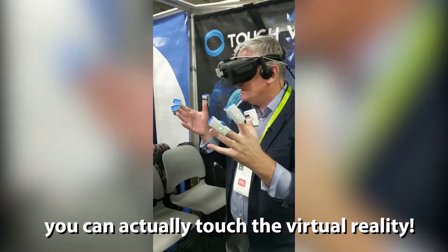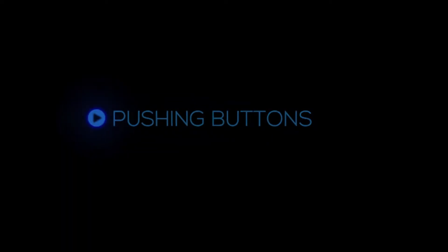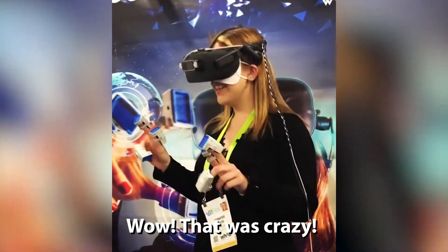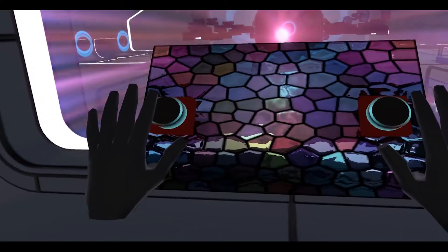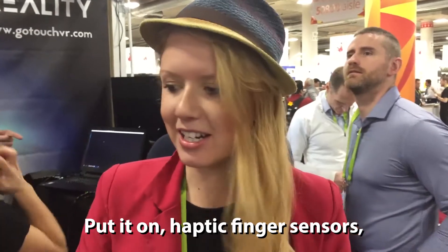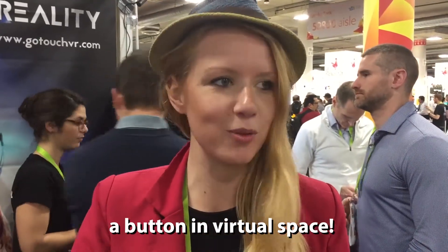For the first time this year, you can actually touch a virtual reality. It was my first time ever putting on haptic finger sensors and I got to feel what it was like touching a button in virtual space.